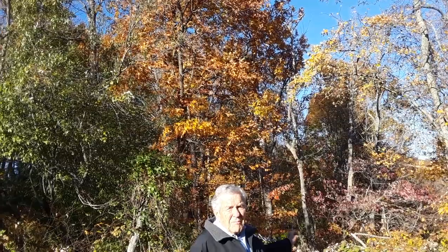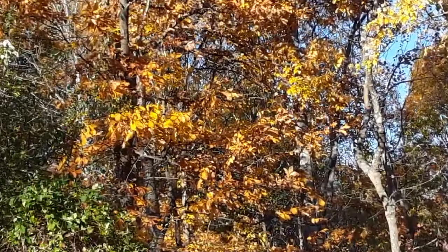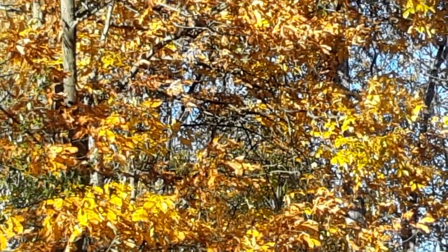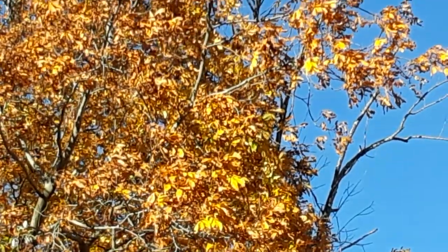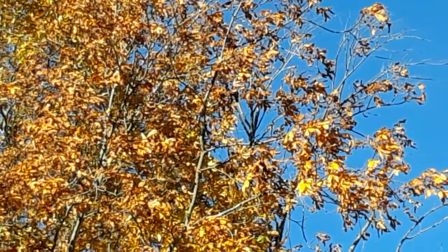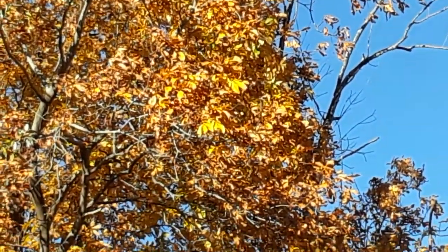This is not a shag bark, but it's a regular hickory. The hickory wood is very strong and tough. In fact, I remember when my dad would make farm sleds, he always used a young, about a six-inch hickory tree to split it and make two runners, because hickory is so tough it lasts almost forever.